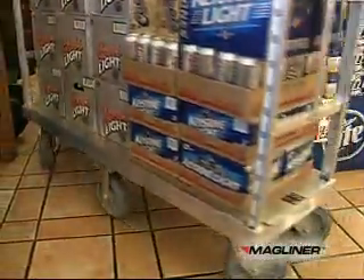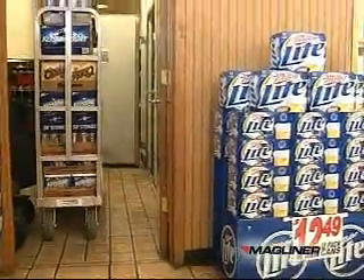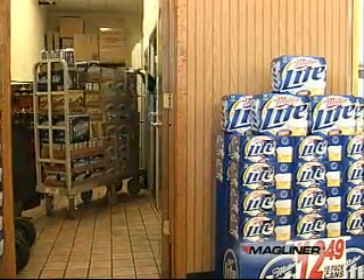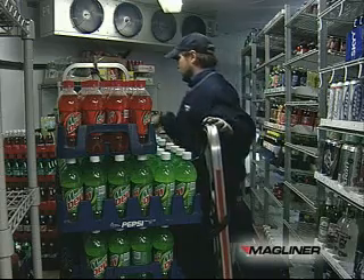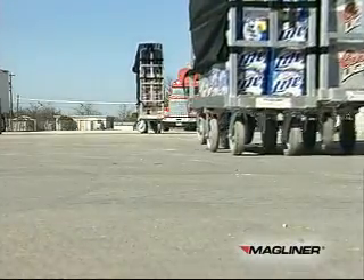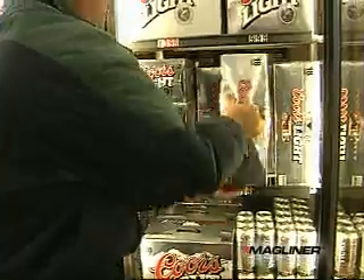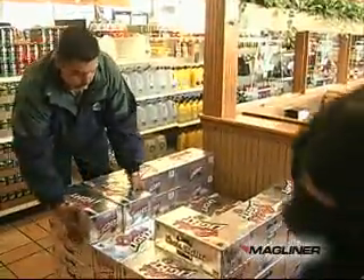Specially mounted center casters provide a tight turning radius for maneuverability in narrow aisles and coolers. Removable handles provide easy access to product from all four sides. Eliminating driver pick time, reducing the number of trips from the truck to the store, and improving check-in time cuts account service time up to 50%. Drivers have more time to rotate stock and set up merchandising displays, which can lead to increased sales.